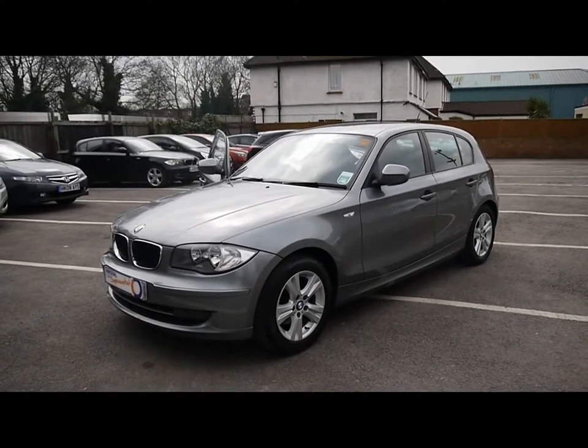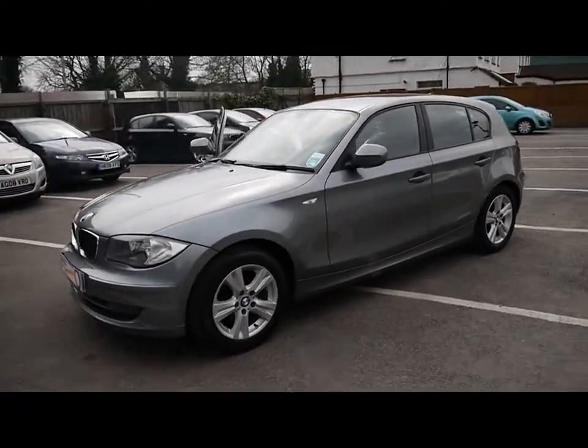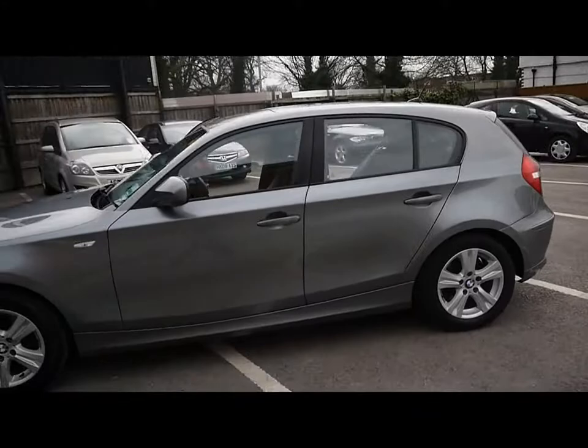Welcome to Imperial Cars with a BMW 118D SE on a 59 plate. I'm just going to take you for a quick tour around the car to highlight some features and to give you a good idea of the condition as well.